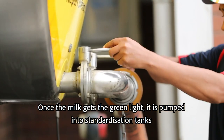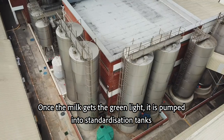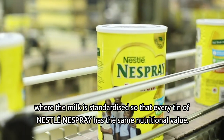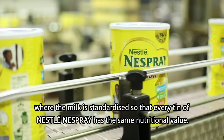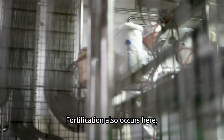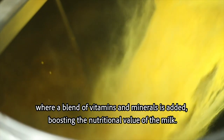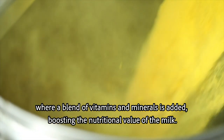Once the milk gets the green light, it's pumped into standardisation tanks where the milk is standardised so that every tin of Nestlé Nesprey has the same nutritional value. Fortification also occurs here, where a blend of vitamins and minerals is added, boosting the nutritional value of the milk.